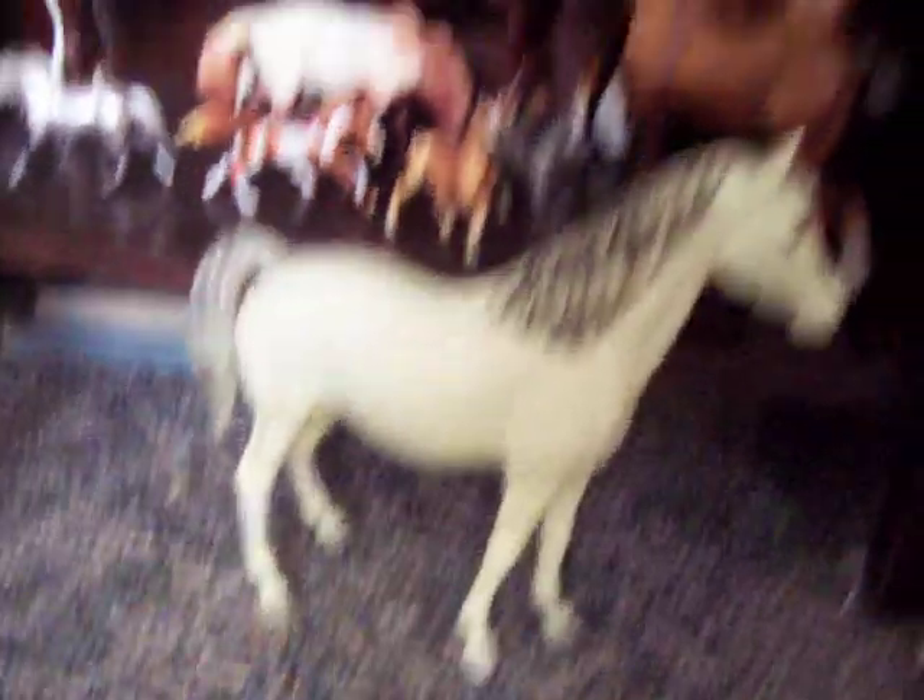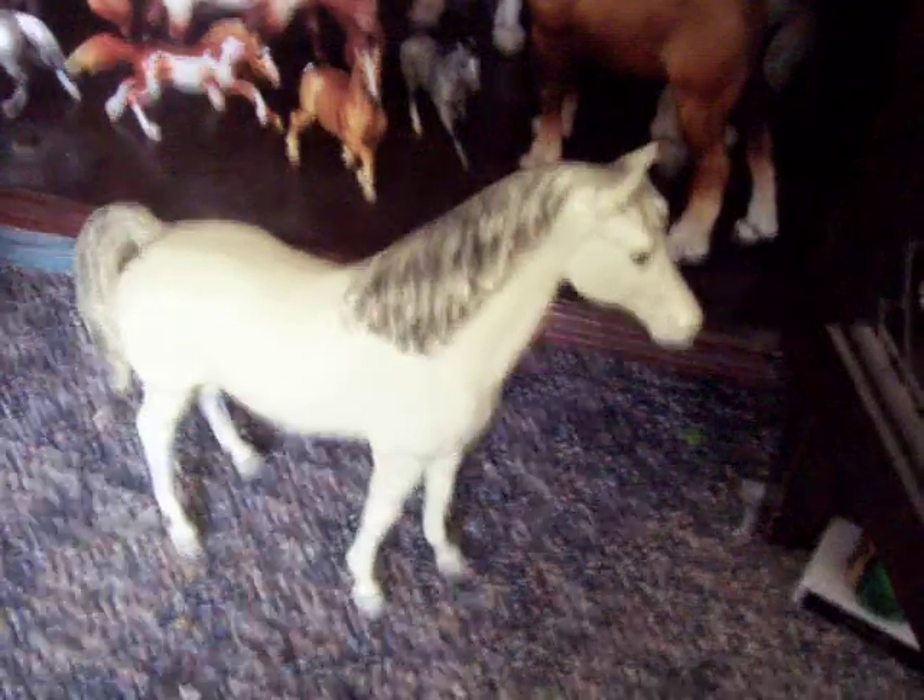Grace had an accident — her two back legs are broken. That happened right after I took her out of the packaging from buying her at that antique store. I never trust that antique store again.